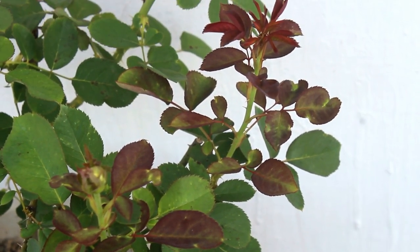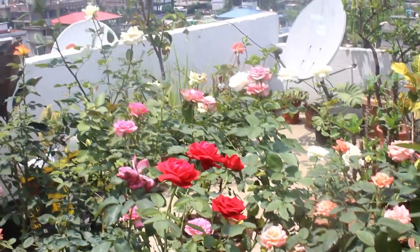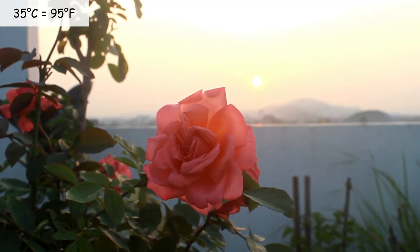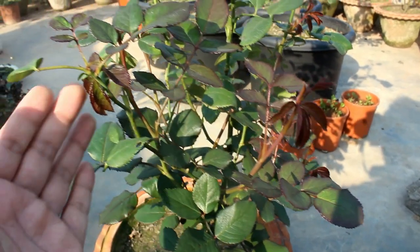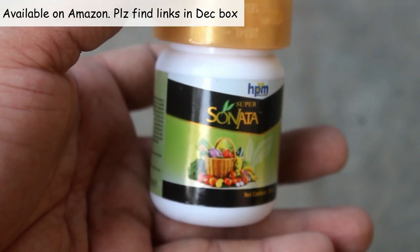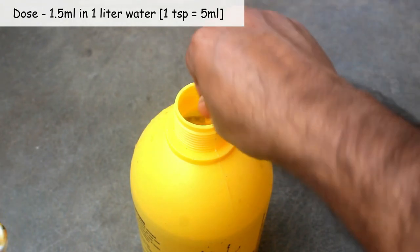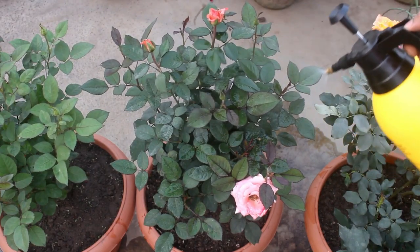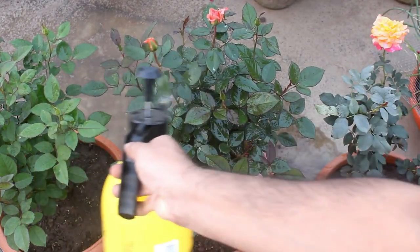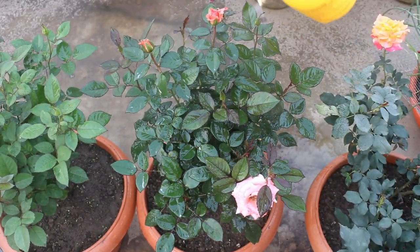Step number two: roses prefer warm and dry climate to grow well, and summer temperatures above 35 degrees Celsius is too much for roses. Because of this, growth stops. To encourage growth, we need to use a growth promoter. I use Super Sonata and it works really well. The dose is 1.5 ml in 1 liter water. Whenever spraying anything, please do it either very early morning or during sunset. Applying Super Sonata once every 45 to 60 days is fine — avoid using it too frequently.